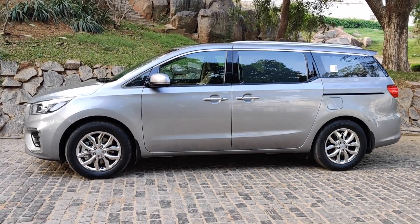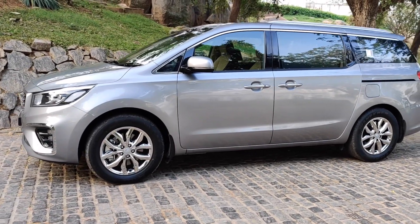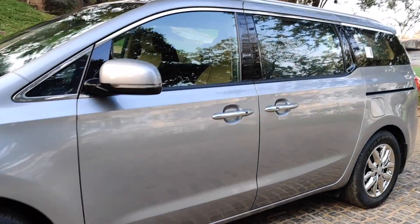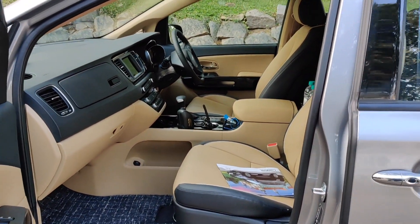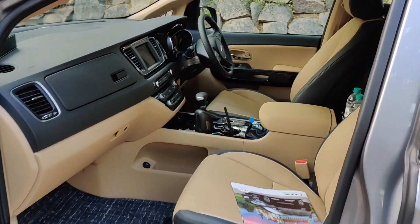The reason number one to buy this car is the space it offers. I'll show you all three rows. You get this car in three different configurations: seven seat, eight seat, and nine seat. The one we have here is the top-of-the-line limousine variant which comes with seven seats, with two bucket seats at the front.